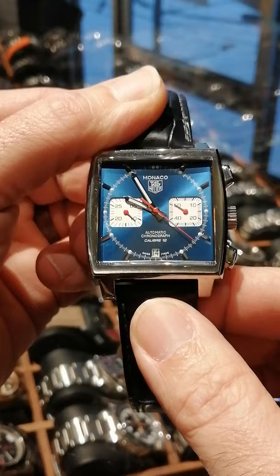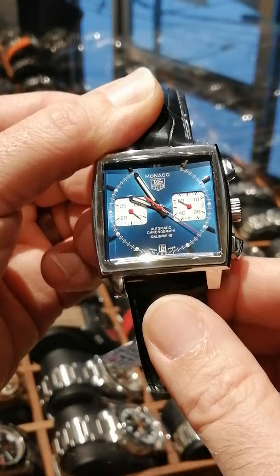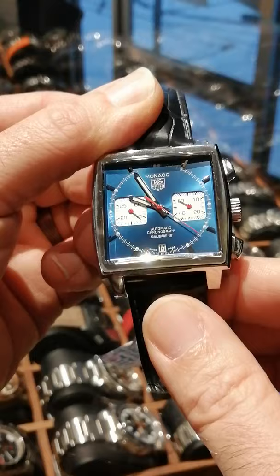Beautiful silver subdials with red subdial hands and a big red chronograph hand against this stunning blue dial with a white minute track. It's just a great look all around.